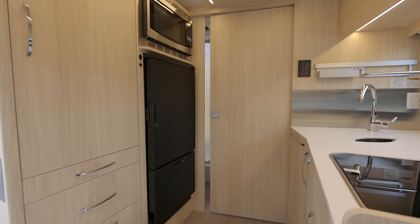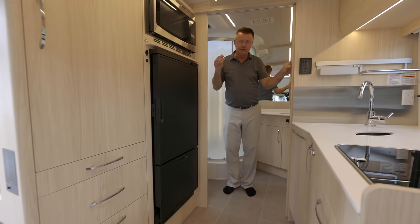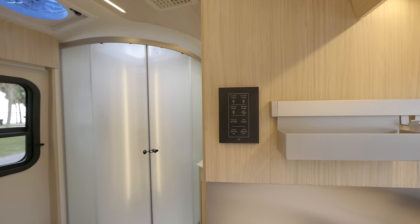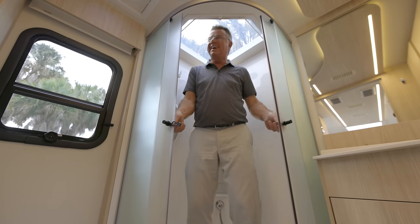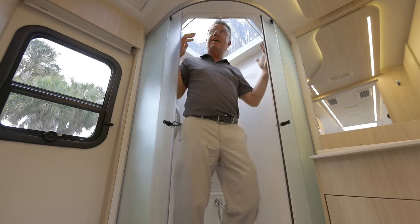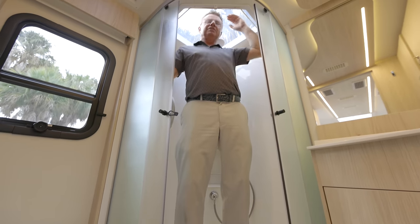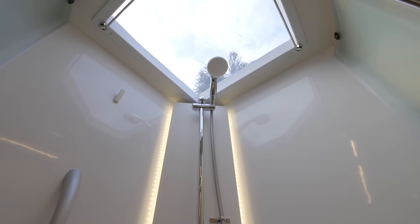I've actually got an air-conditioned bathroom because we have ducted air. Most RV manufacturers don't want to talk about the bathroom because they don't have one — they have a wet bathroom where you sit on the toilet to shower. Not on this one. I'm in the stand-up shower and look at the size of it — glass frosted doors. I am 6'1", 6'2" on tippy toes, and I still can't touch the skylight.